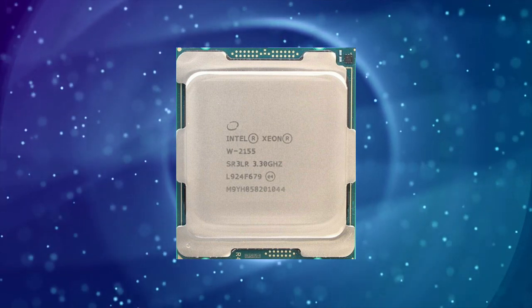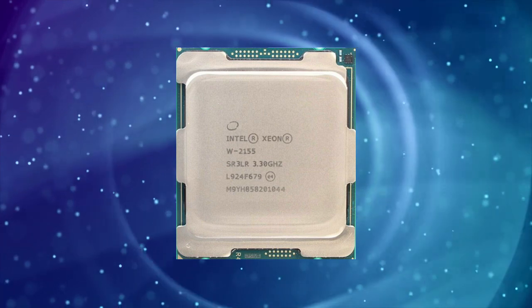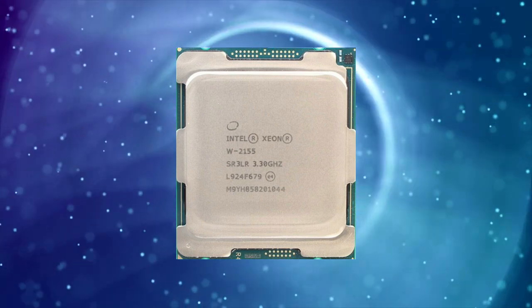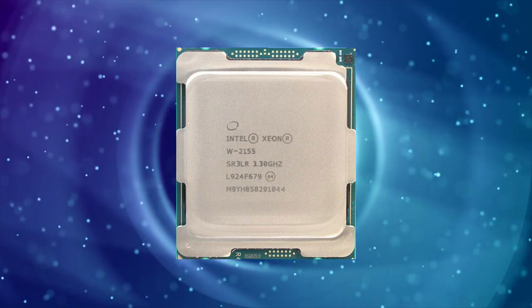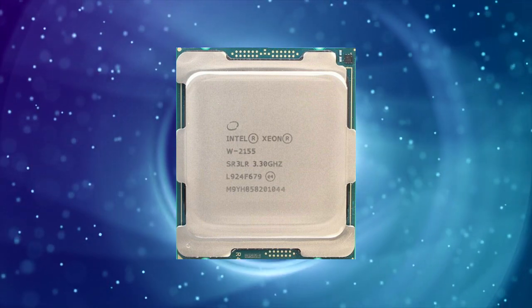The XNW2155 also supports Intel Advanced Vector Extensions 512 (AVX-512), which allows for enhanced performance in applications that require heavy computing. This can be useful in scientific simulations or machine learning tasks where high-performance computing is essential.